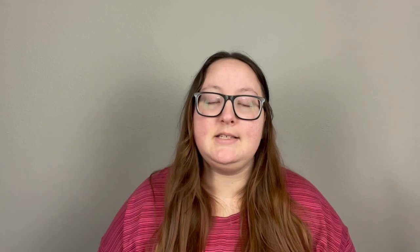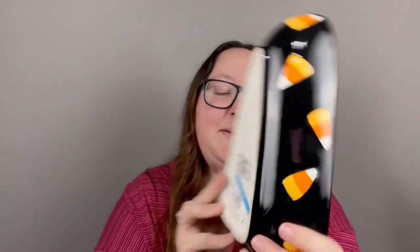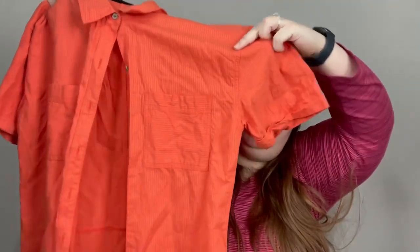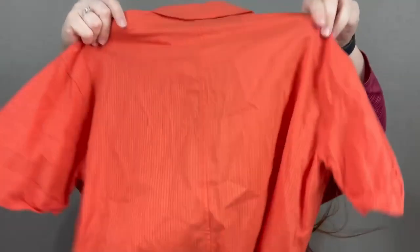I got one thing for myself and two things to sell at the last regular store. The first thing for myself was this really cute candy corn glass dish — I believe it's from Walmart or Target, it just says Halloween on it. I paid $4.79 for it. It's about the size of my head and I don't have a lot of Halloween kitchen decor, so I got it to maybe put a dip in. My husband also found a Marmot men's medium orange, subtly striped short sleeve button-up in really good condition — no tag, but it was around $5.79 or $5.99.